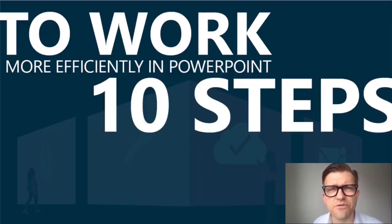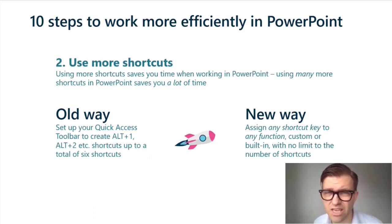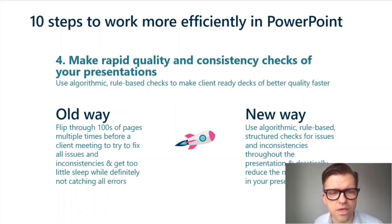How do you save 30% of the time you spend today when you format slides? Here are 10 things to do. You set up PowerPoint to match the exact way you work. You use more shortcuts. You reuse templates, content, and other building blocks when you create slides. You make rapid quality and consistency checks — flip through the entire deck, make sure everything is in place.